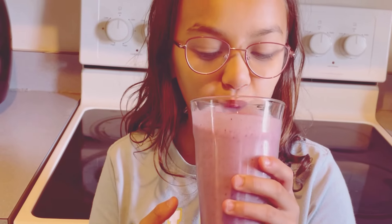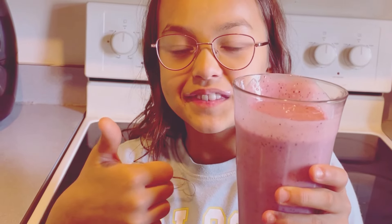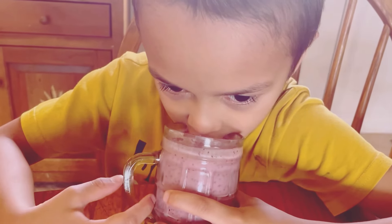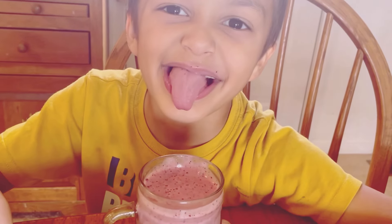Thanks for blending along with me. Enjoy your smoothie and the burst of energy it brings. Keep tuning in for more quick and tasty recipes. Until next time, happy blending. Remember, a smoothie a day keeps the sluggishness away. Cheers to good health and delicious drinks.